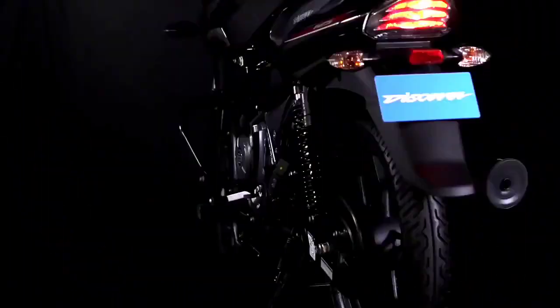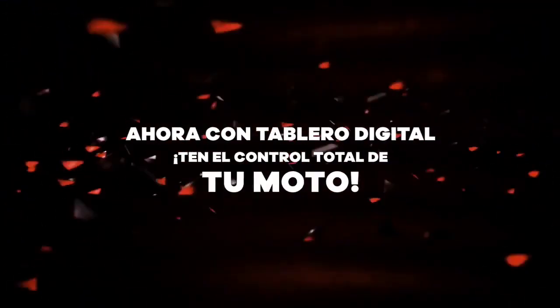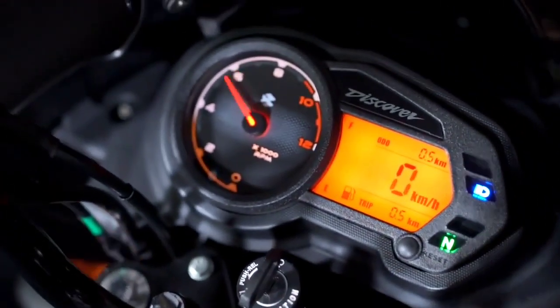It will be specific to the specifications covered in this video. Today's video, you will see all the details. If you haven't subscribed to the channel, do it quickly and press the bell icon too, so you don't miss any bike updates or interesting videos.